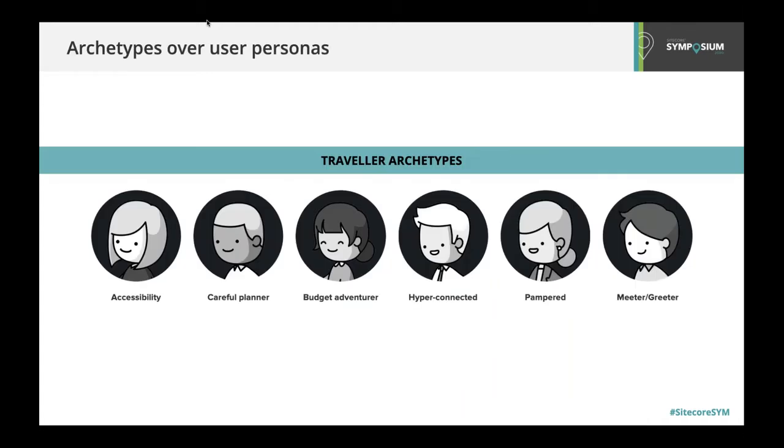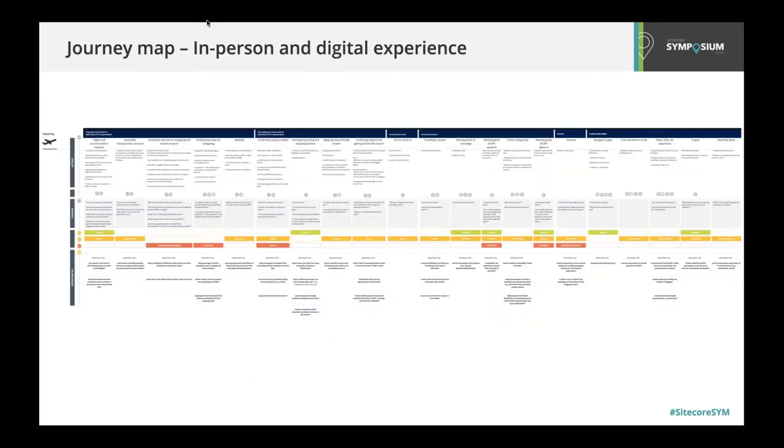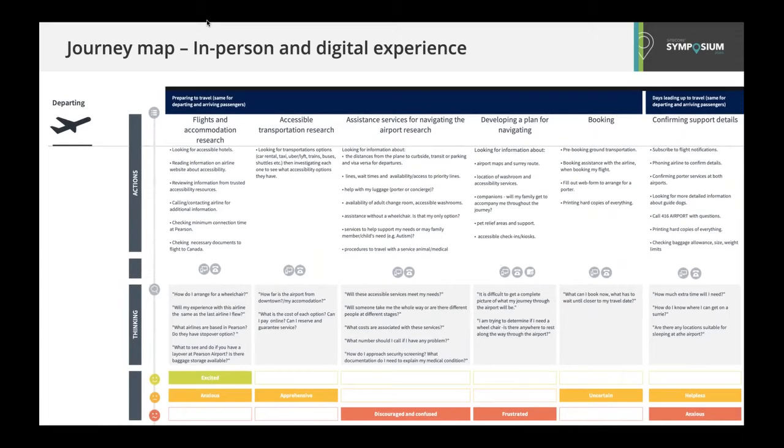Deeply understanding who we're designing for is critical given the volume of people and scenarios we're supporting with the website. We made a decision to develop archetypes instead of user personas for this project, emphasizing behavior and motivation for each audience type instead of crafting a robust narrative and backstory. The website content also extends beyond the passenger experience to building social license, so we also looked at archetypes for airport employees and partners, as well as the community and neighbors of Pearson. From a journey mapping perspective, we looked at the experience holistically from in-terminal to all of the possible digital touchpoints before and during passengers' time at Pearson, helping us identify gaps or areas of friction in the passenger journey.